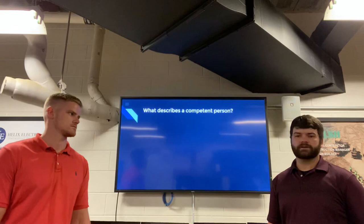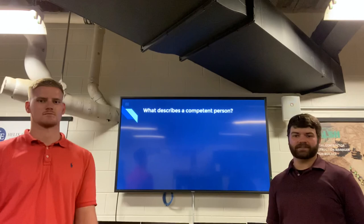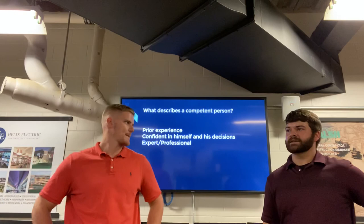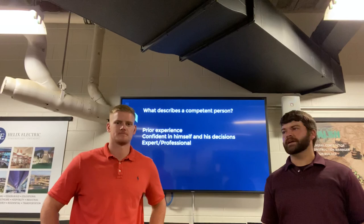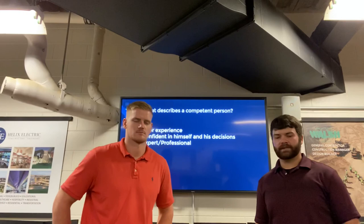We've got one last question to round out our toolbox talk: what describes a competent person? Go ahead, take a partner, pause if you need more time, and explain what you think a competent person is and what they should do. The answer: prior experience, confidence, and they're an expert in the field. They've been there, done that, they're confident in the decisions they make, and being an expert with prior experience gives them confidence in those decisions.